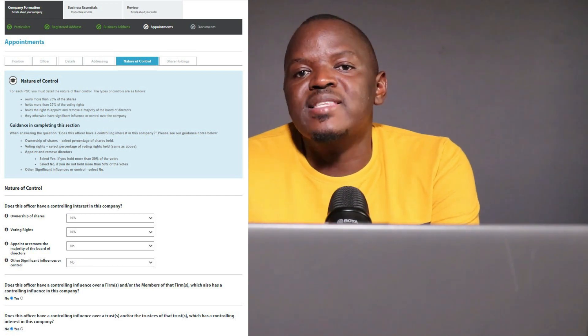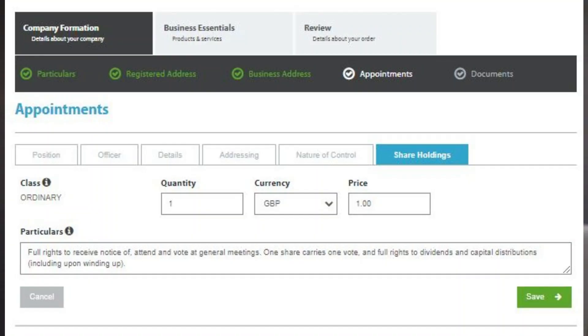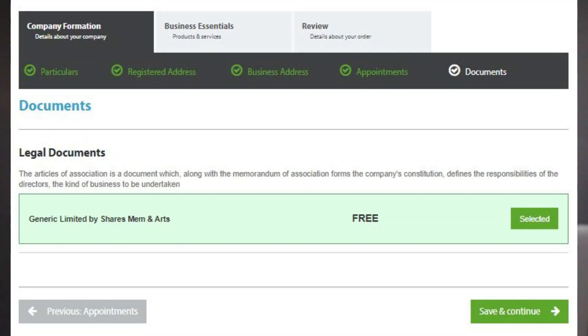Leave the following answers as No. The next step is shares — you need to allocate your shares. Because you are the only shareholder, it doesn't matter if you have one or a hundred shares; leave it at one or a hundred as it is. The next step is documentary delivery. You can select whether you want your documents delivered digitally by email or by normal post.